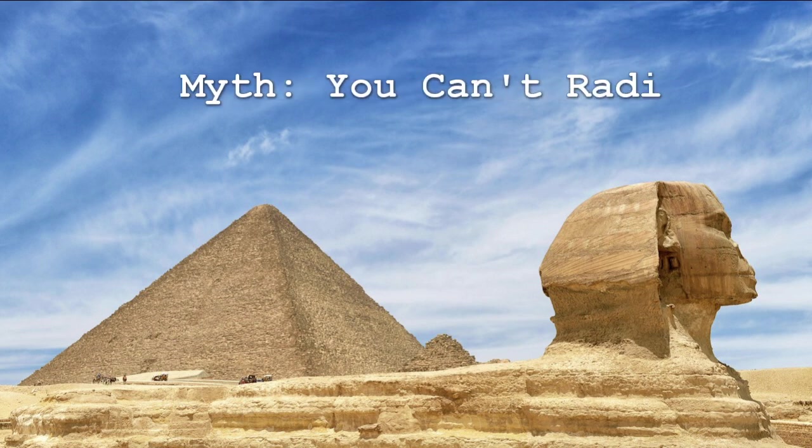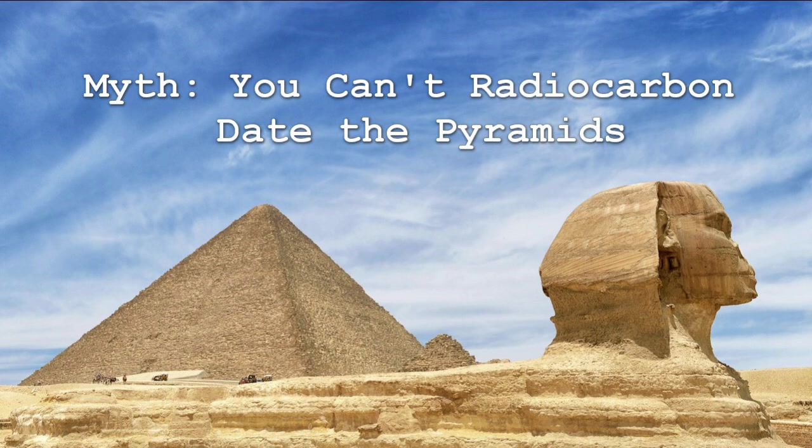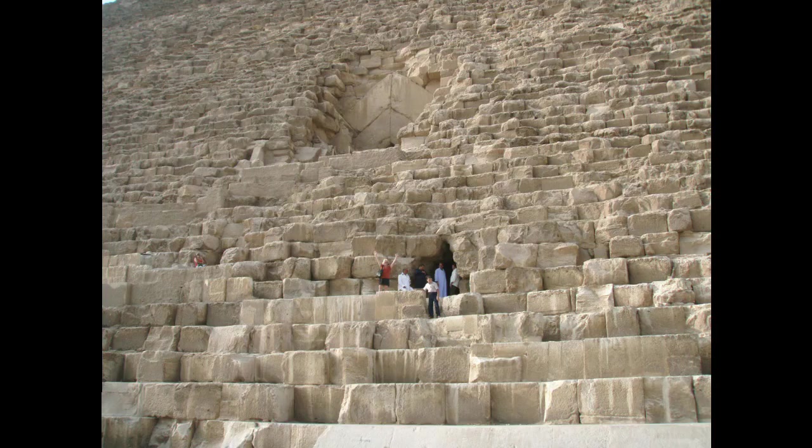So first is the myth that you can't radiocarbon date the pyramids. I kind of get this one. People assume that since the pyramids are made of stone, and stone has no organic material, that you can't date it. But it's not so straightforward.